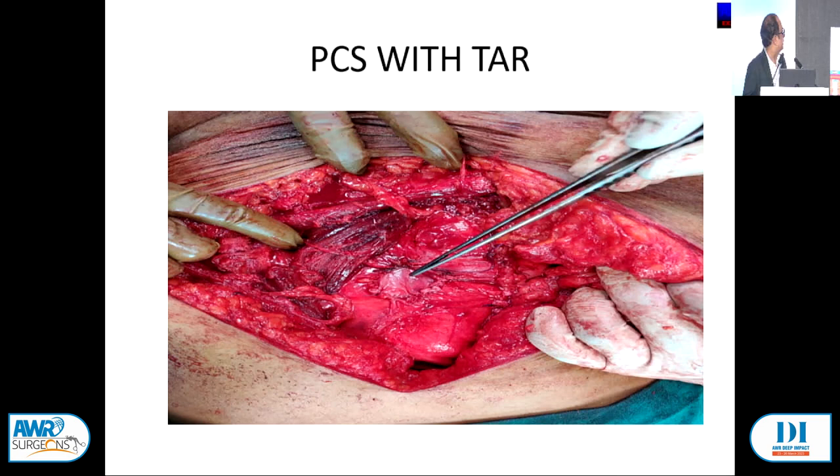Here my forceps is pointing at a human amnion-chorion growth factor dressing, which is available in India and very cheap. You can leave it inside the body — it is absolutely safe. After 7 days it is dissolved. It has good healing properties with growth factors. Over that I kept a surgical cell snow, and over that I placed mesh. Nothing extra was required; otherwise these cases create a lot of tension.